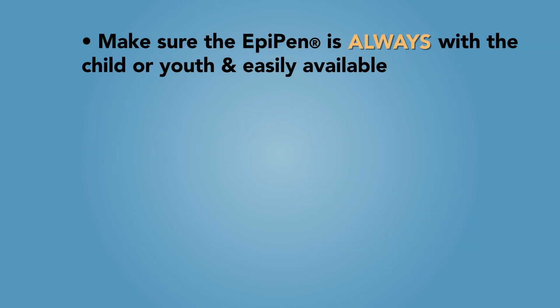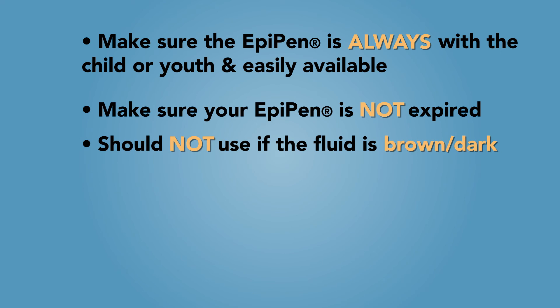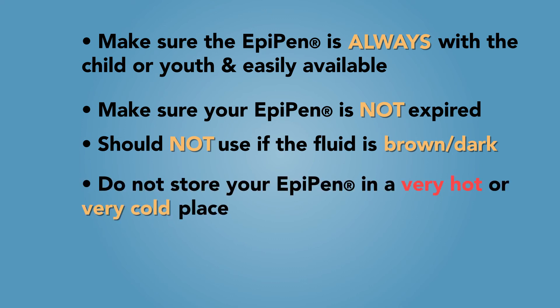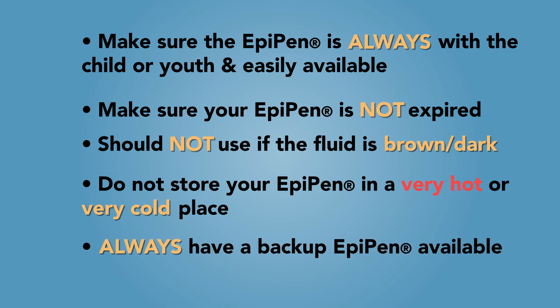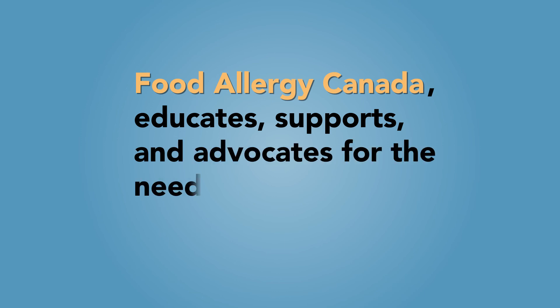Here are some more tips. Make sure your EpiPen is always with the child or youth and easily available. Make sure your EpiPen is not expired — it's best to use one that's up to date because the effectiveness of the medication decreases after the expiration date. You should not use the device if the fluid is brown or dark in color. However, in an emergency situation when you know your child or youth is having an anaphylactic reaction and all you have is an expired EpiPen, it's better to give it to them rather than giving nothing at all. Do not store your EpiPen in a very hot or very cold place, as extreme heat is particularly damaging to epinephrine. Always have a backup EpiPen available as a precautionary measure. There is a mobile app called My EpiPen that can help you learn more about the EpiPen device. For more information and support in managing food allergies, visit www.foodallergycanada.ca. Food Allergy Canada educates, supports and advocates for the needs of people living with food allergies.